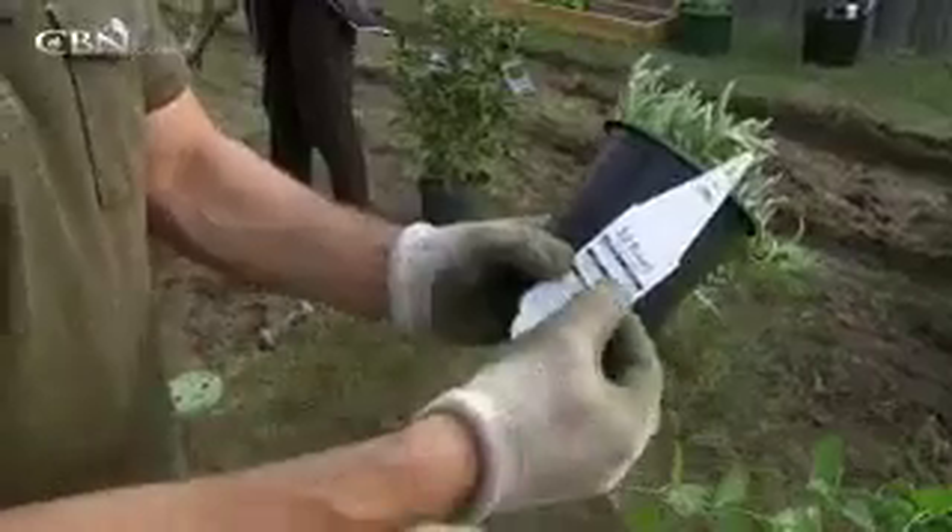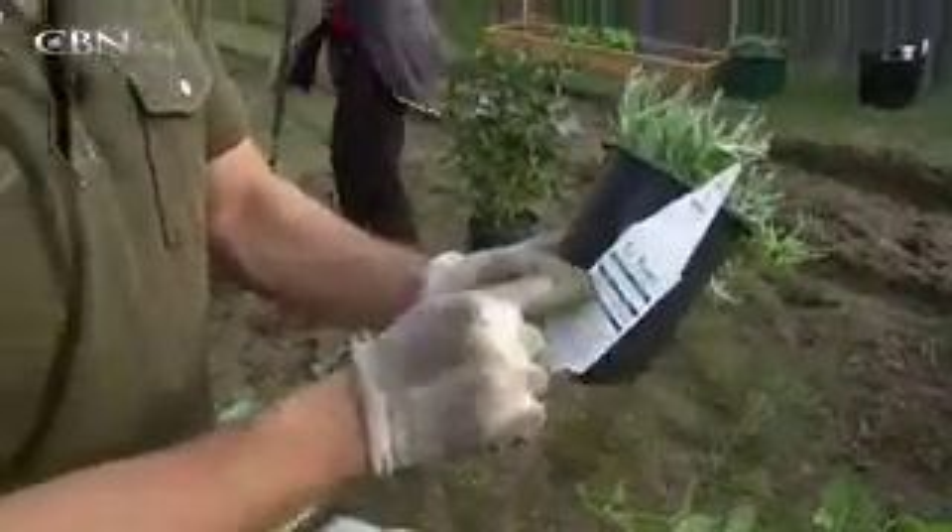This is an ice plant. It blooms all summer, you plant it in full sun, it requires good drainage, it grows about five inches tall, and you want to space it 18 to 24 inches apart. It's that simple. Let's get going — we still have a lot of work to do.